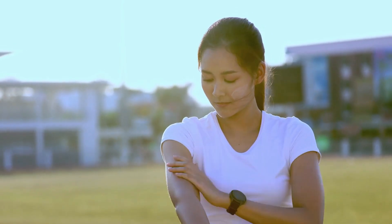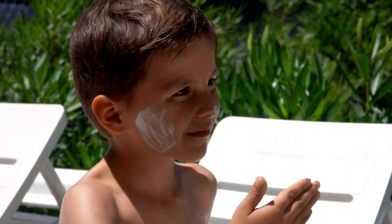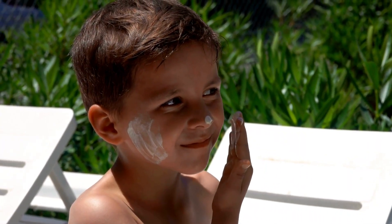But don't stop there. Re-application throughout the day, especially after sweating or swimming, is crucial to maintain that protective barrier. So let's make sunscreen a non-negotiable in our daily routines, shall we?